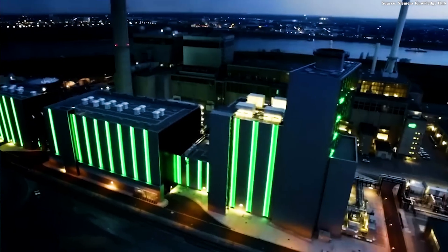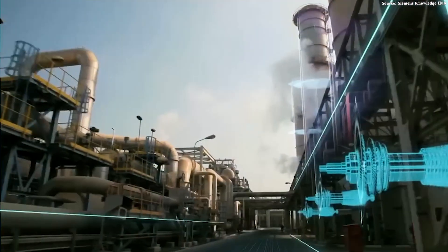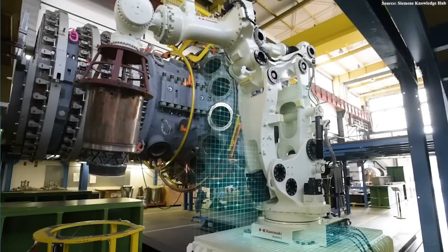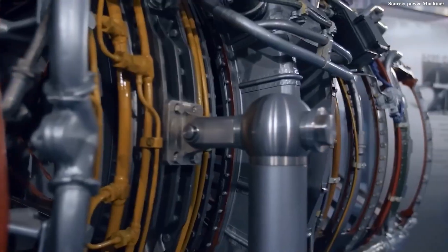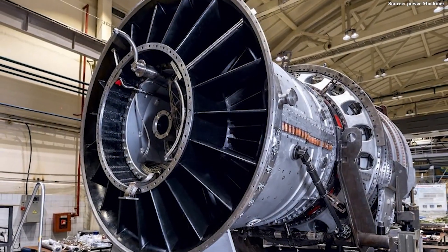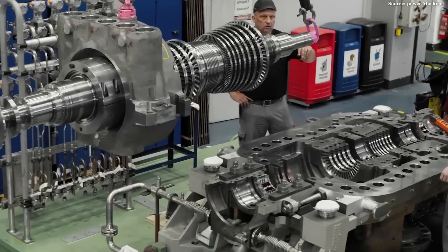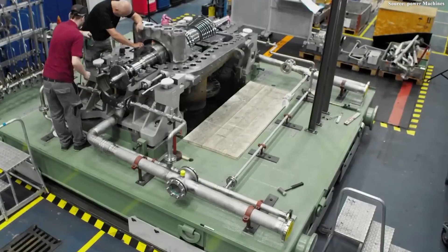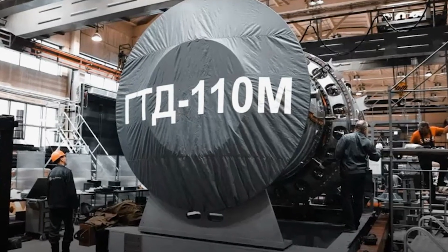Nevertheless, these setbacks have not discouraged the country. Instead, they have become valuable lessons learned, driving engineers to refine both the design and the production process. The eventual success of the turbine stands as clear proof of perseverance and the ability to learn through failure. For Russia, the GTD-110M is far more than just an engine — it represents technological self-reliance and signals that the country is capable of mastering highly complex systems without Western assistance. This achievement could even pave the way for Moscow to become an independent global gas turbine supplier, competing directly with giants like GE and Siemens. The economic implications are equally significant: instead of sending billions of dollars abroad, that money now stays within Russia, strengthening domestic industries and creating jobs, while cultivating a new generation of engineers who can develop technology independently.